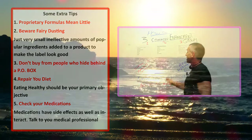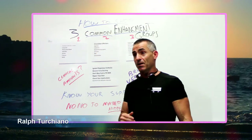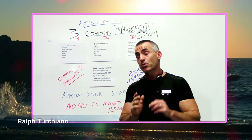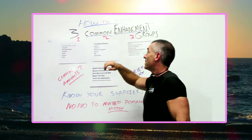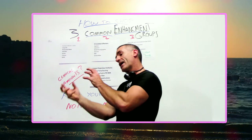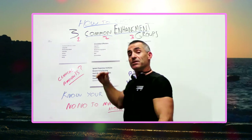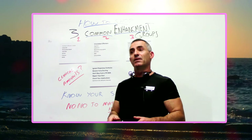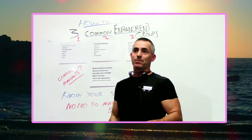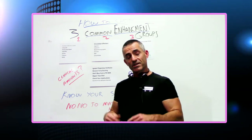To wrap up: know your three groups — libido enhancers, circulation effectors, and PDE5 inhibitors. When you turn over the label and see those ingredients, know what they are, make sure they're in clinical amounts, and now you know how to shop without having to ask anyone questions you might feel awkward about. Feel free to email me if you have questions. See you next time.